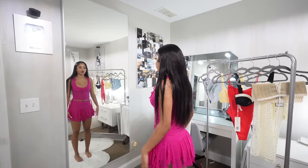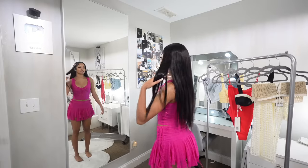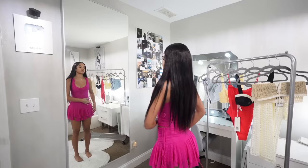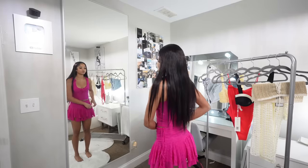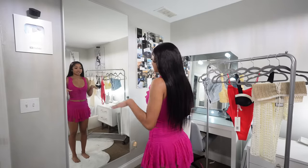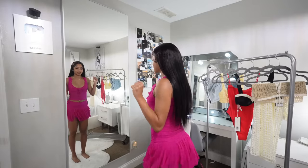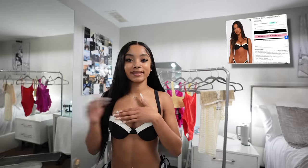Next outfit — y'all, this skirt is just so freaking cute. I have this skirt in white as well. I love how you can adjust the length — you can make it long if you want. I can see myself wearing this out to eat. It's super cute, I love it so much.